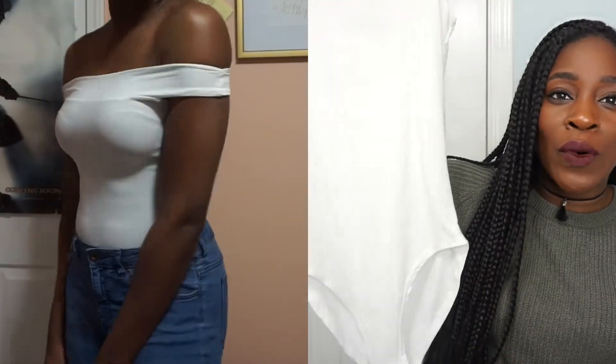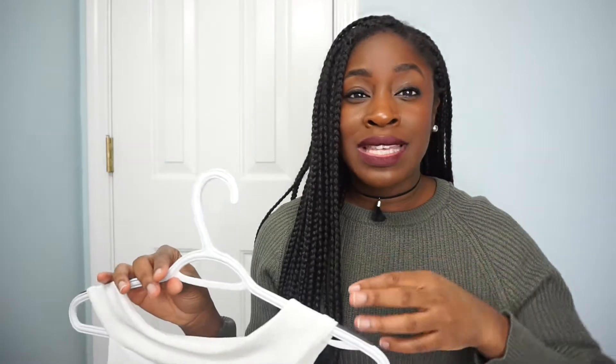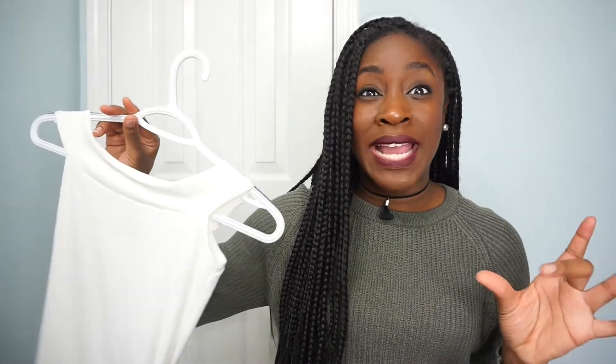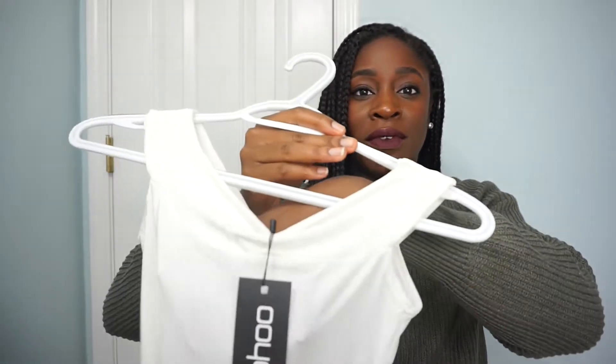The next thing that I picked up is, of course, a bodysuit. It's this off-white color and it is also off the shoulders. I did try this on and it was rather see-through, so even if you were deciding to wear your chicken cutlets, you're probably going to see it through. I definitely recommend a flesh tone or beige-colored bra with this because it is very, very sheer.